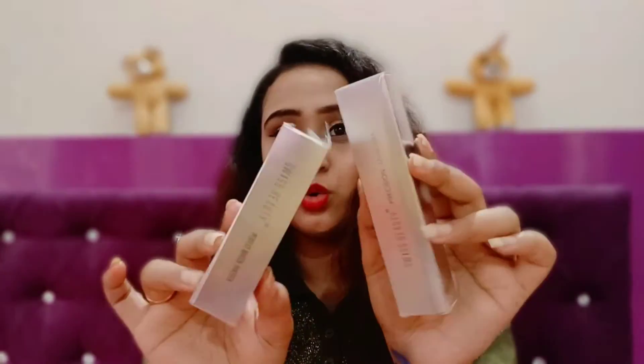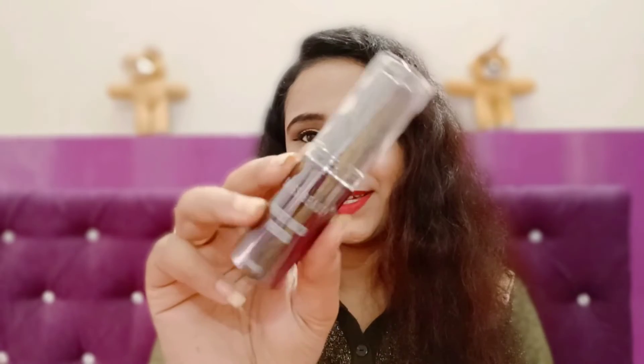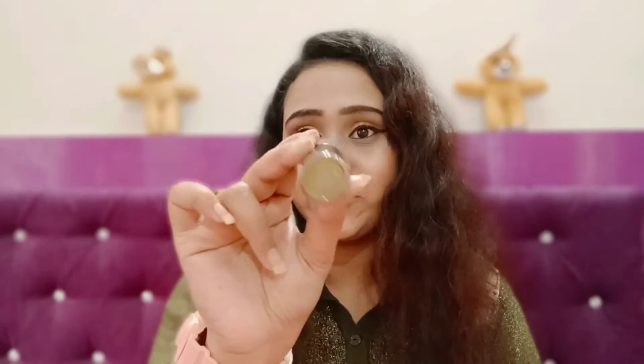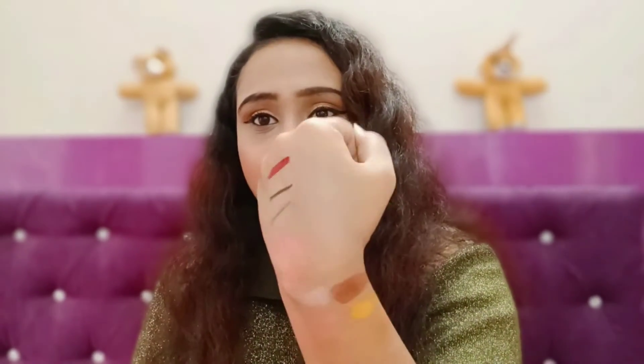Next I have two Swiss Beauty products. This is the Swiss Beauty Perfect Match Pan Stick Foundation. My shade is Natural. You can see it's very textured and creamy. It applies very quickly. This foundation will not give full coverage — it gives low to medium coverage, which I think is good.